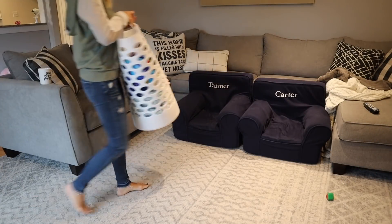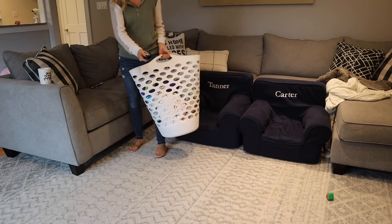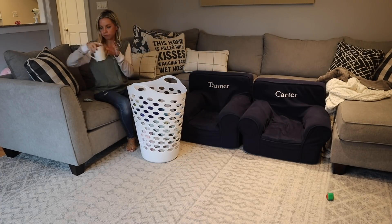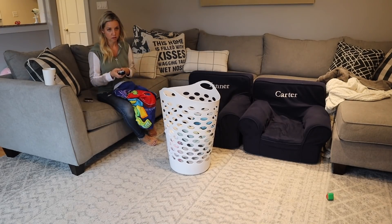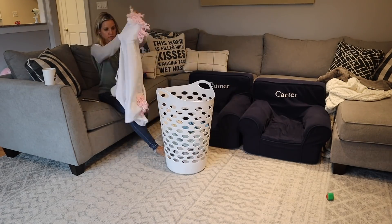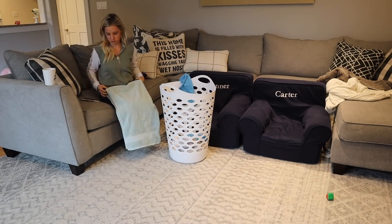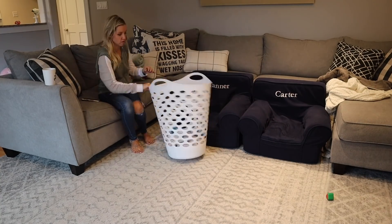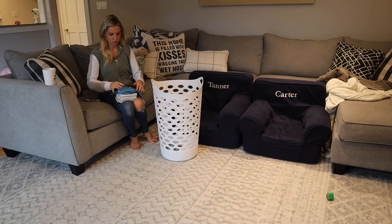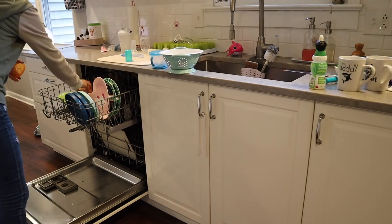After lunch I usually grab clothes to fold, put on some Real Housewives, and have my second cup of coffee. I also wanted to mention that I do have a full morning routine video up on my channel from last week if you're interested in seeing my entire morning routine.